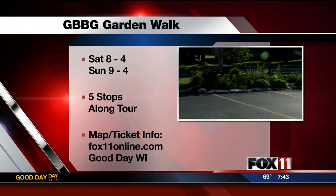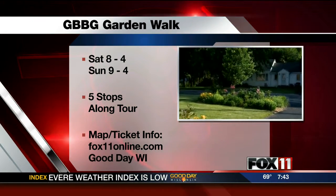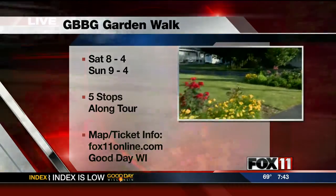Saturday from 8 till 4, and Sunday from 11:30 to 4. We'll have lemonade and water.